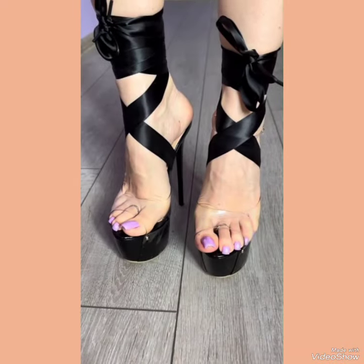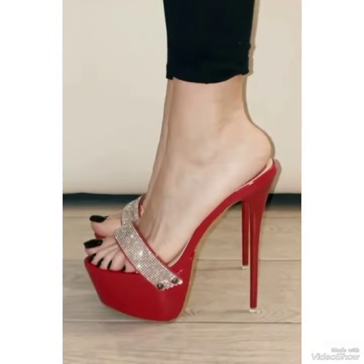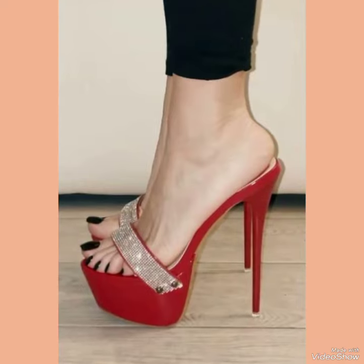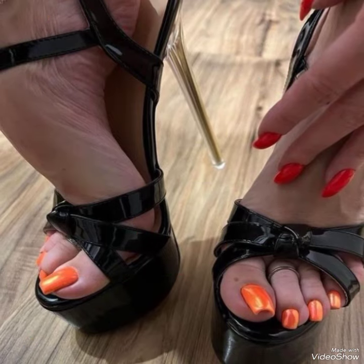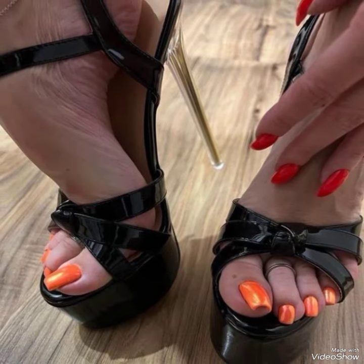Friends, if you liked my video then share it with your friends and relatives. I always try my best to bring useful videos and content for you. Tell me in the comment section how was the video and how were the designs of high heel sandals.